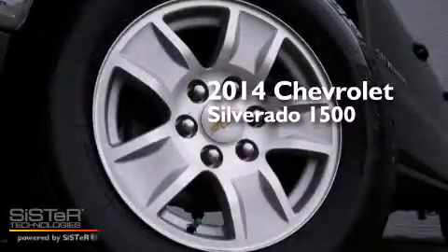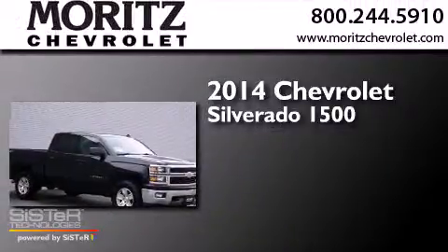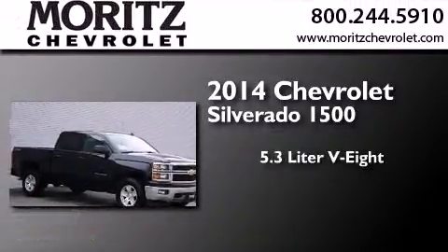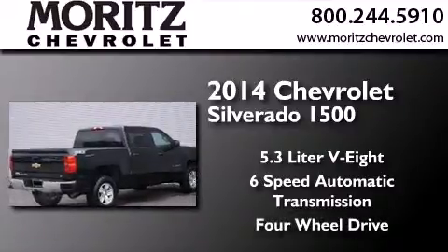This is a brand new 2014 Chevrolet Silverado 1500. It has a 5.3 liter 8-cylinder engine, a 6-speed automatic transmission, and the added capability of 4-wheel drive.